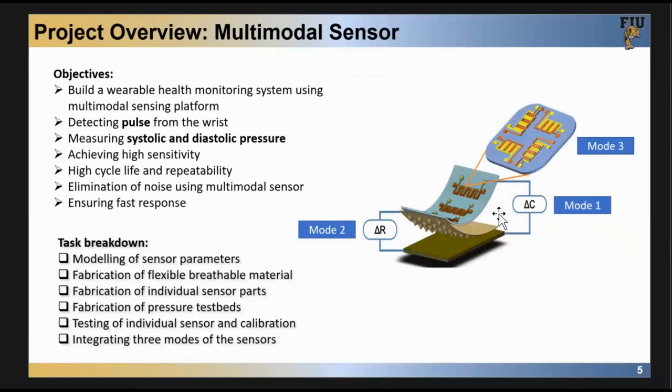To achieve this, we have a design called the multimodal sensor design. In this sensor design, we combine piezoelectric, piezoresistive, and capacitive sensors all together in one design. At the top layer you can see we have resistive sensor arrays, just like touch screen sensors. In between we have capacitive sensors, and we also have piezoresistive sensors.